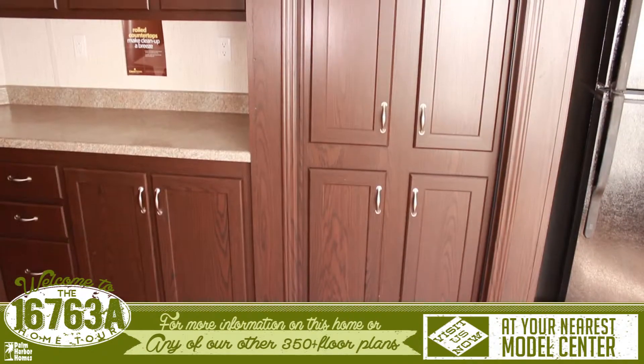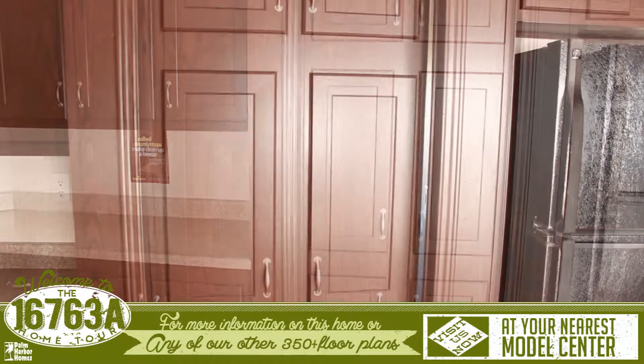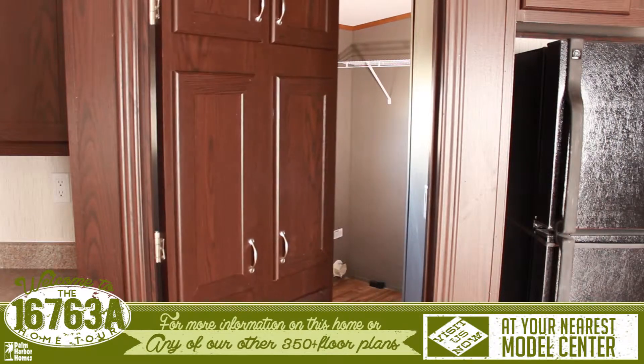One of the great features about this kitchen is the bootlegger's pantry. What looks like a regular set of cabinets actually conceals a large chef's pantry.